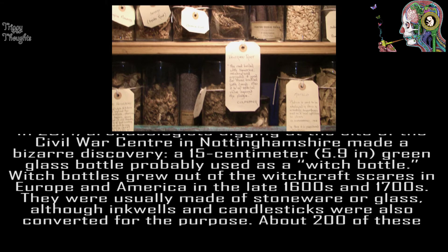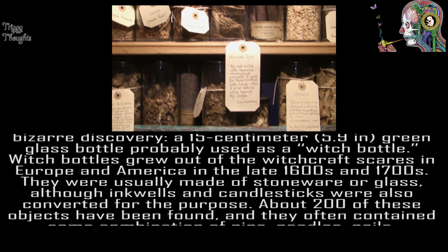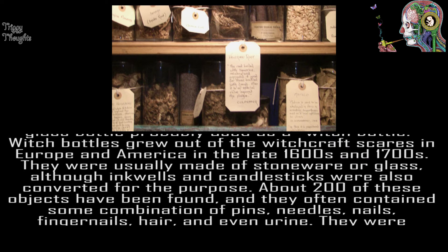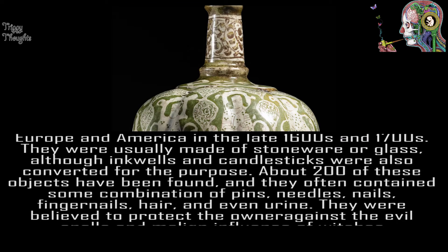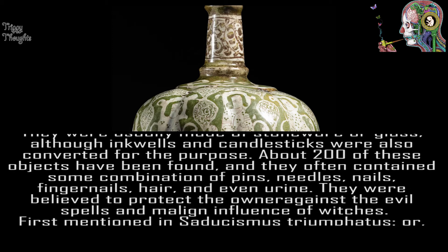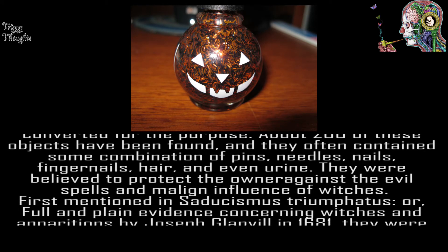They were usually made of stoneware or glass, although inkwells and candlesticks were also converted for the purpose. About 200 of these objects have been found, and they often contain some combination of pins, needles, nails, fingernails, hair, and even urine. They were believed to protect the owner against the evil spells and malign influence of witches.